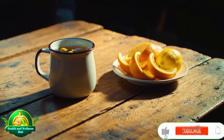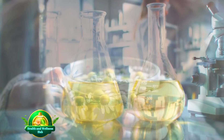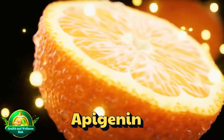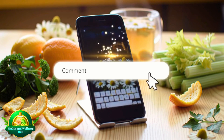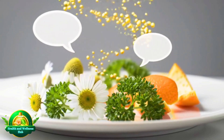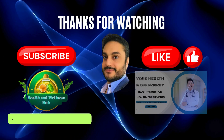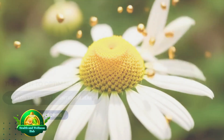Apigenin isn't just a chemical compound — it's a story that reminds us nature might be our most powerful pharmacy. From chamomile tea to citrus peels, all it takes is a closer look at the foods on your plate. Let us know in the comments what your favorite source of apigenin is, and if you enjoyed this video, don't forget to subscribe and join us on our journey to uncover the secrets of nature's hidden compounds.